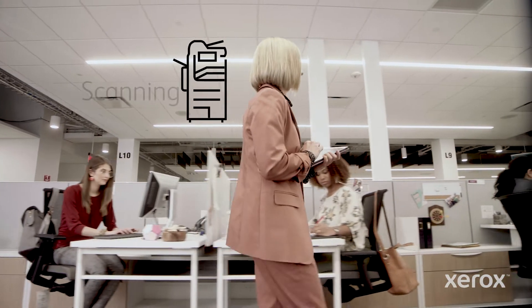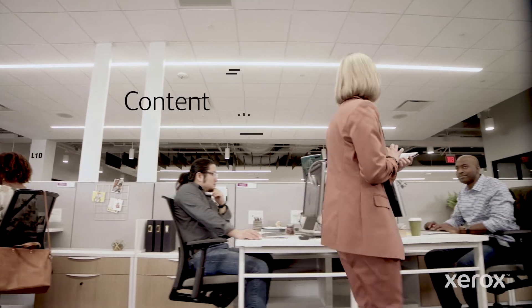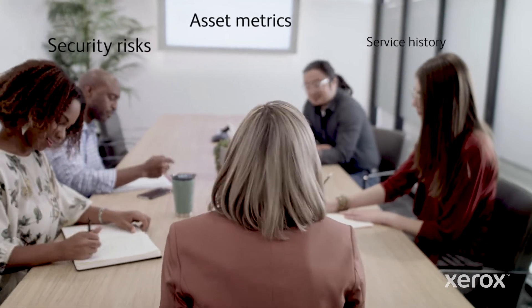A goldmine of print and scan infrastructure data available across your organization are turned into actionable insights. Those insights let you quickly identify issues, what can be improved, and how to get there.